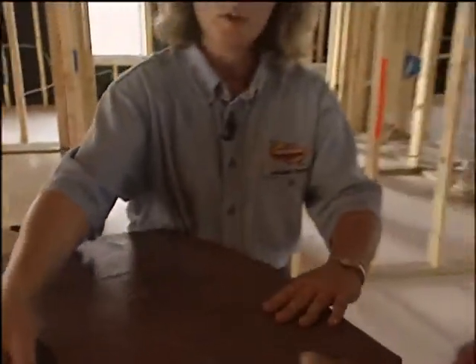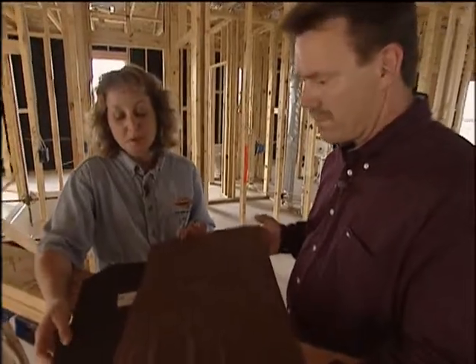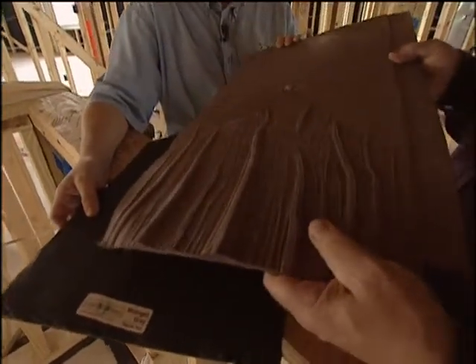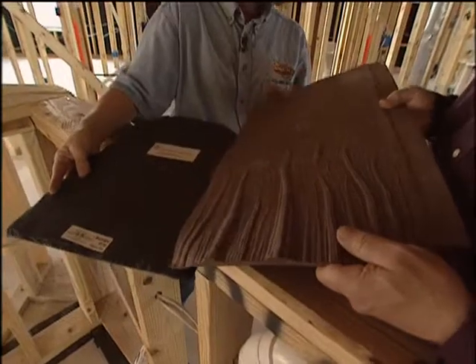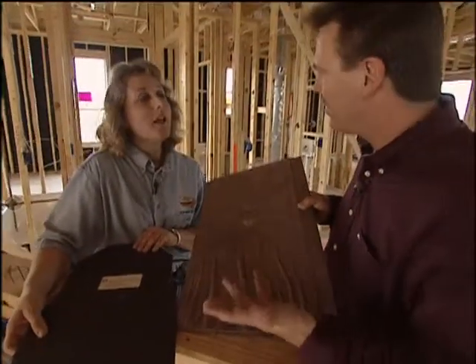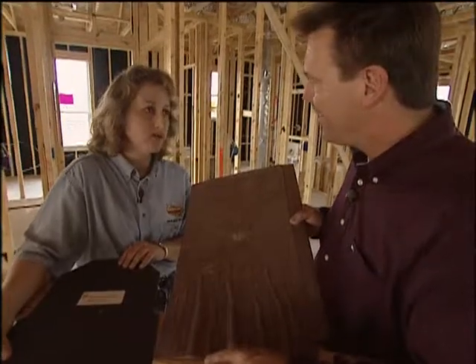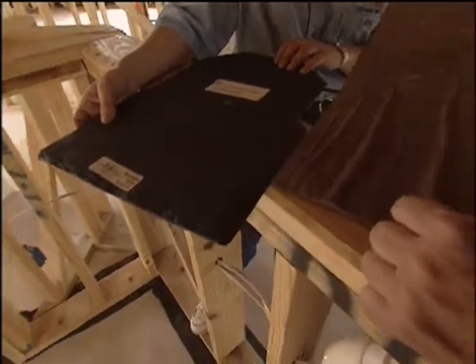The green building program consults with builders to help them make good choices from the foundation to the ceiling. Here are some new materials we're seeing in roofing. This looks like a wood shake but it's actually made out of recycled car tires. This is a slate look, also made out of recycled car tires. It lasts as long or longer than a normal shingle, the sun doesn't destroy it, it's very durable — and while it costs a little more up front, it lasts a very long time.